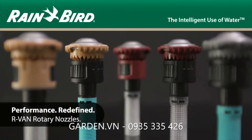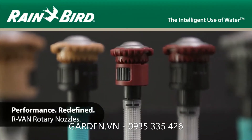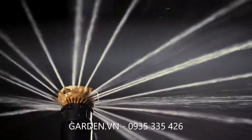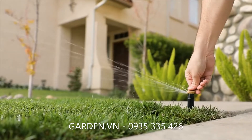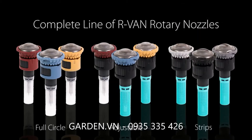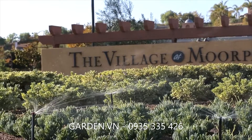Get ready for the next generation in nozzle design. R-Van rotary nozzles are engineered to deliver the most efficient coverage, while making installation and maintenance faster and easier. With a full line of adjustable, full circle, and strip models, R-Van can handle any job, big or small.